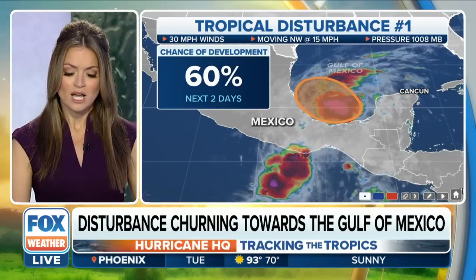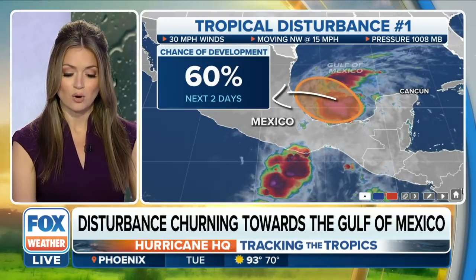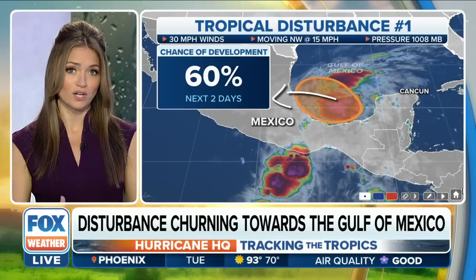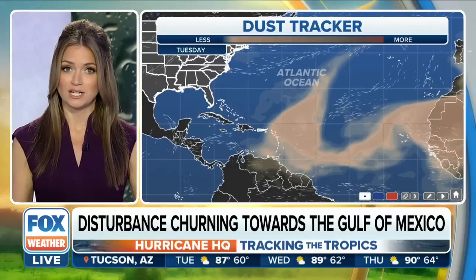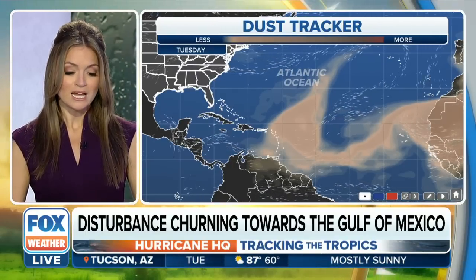The general trajectory would be taking this into Mexico. We have a series of cold fronts moving across the U.S., so this does not look to be likely a U.S. threat, but unfortunately it does mean that the central Mexican coastline needs to look out for impacts, especially towards the end of the work week.